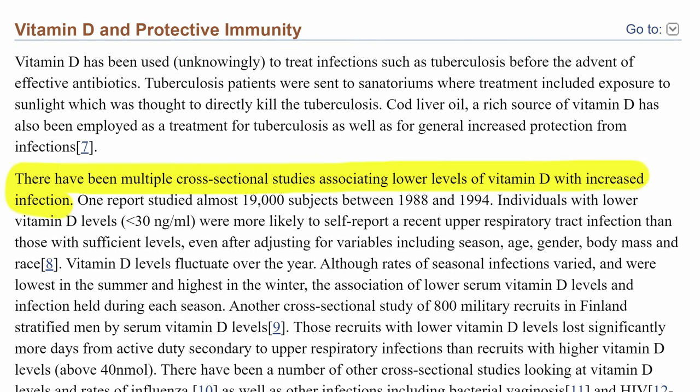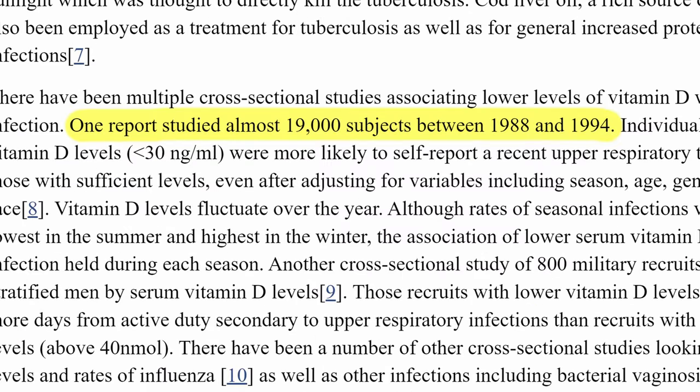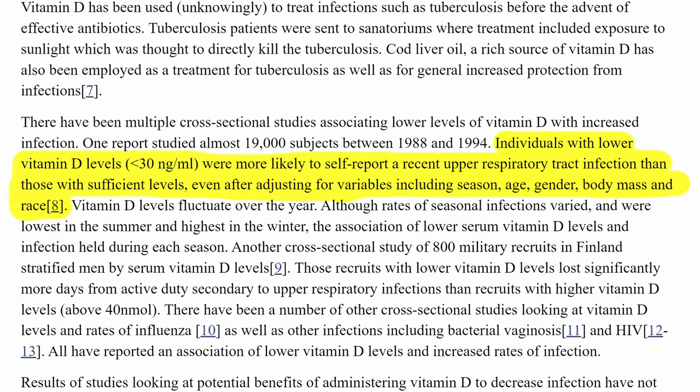Multiple cross-sectional studies have shown an association between low levels of vitamin D and increased viral and bacterial infection. I found this interesting study conducted on 19,000 people who had a vitamin D level lower than 30 nanograms per milliliter. Subjects with low levels of vitamin D were more likely to self-report upper respiratory tract infection compared to folks with normal levels of vitamin D.